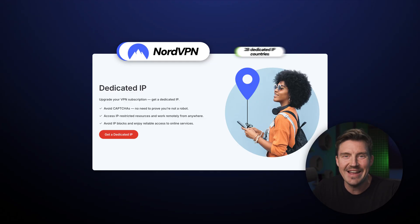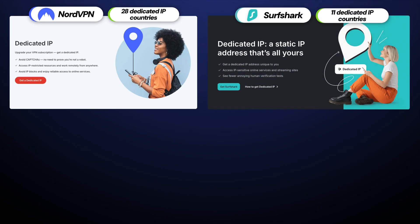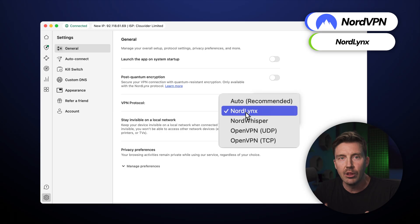Secondly, NordVPN dedicated IP currently offers the broadest range of countries — 28 — as opposed to Surfshark's 11, CyberGhost's 12, and PIA's 10. Thirdly, NordVPN maintains a fast connection even when connecting to a long-distance dedicated IP server, thanks to an innovative NordLynx tunneling protocol.